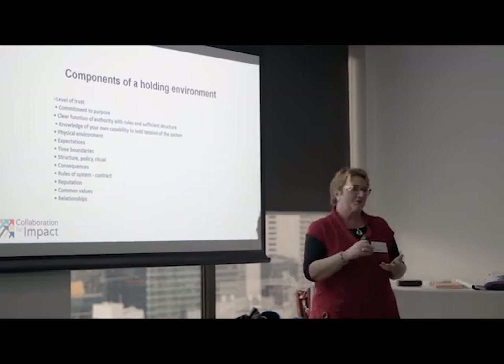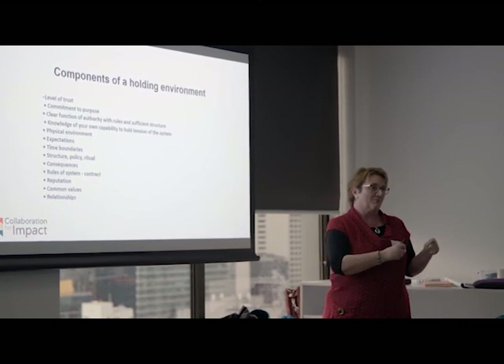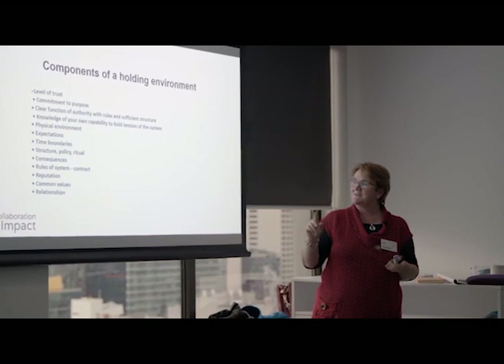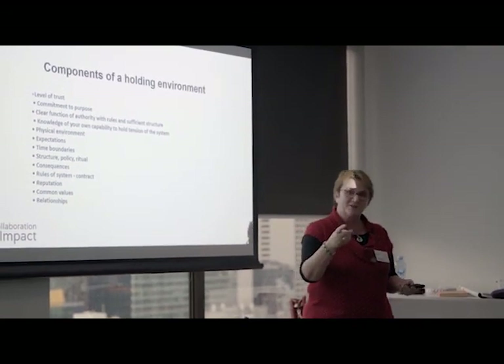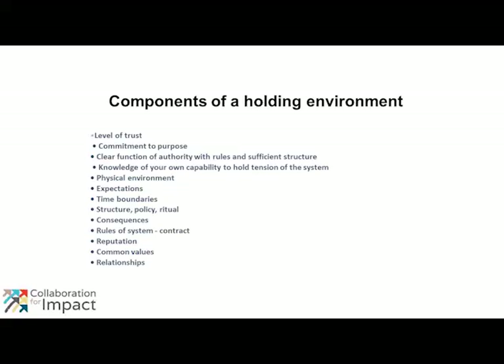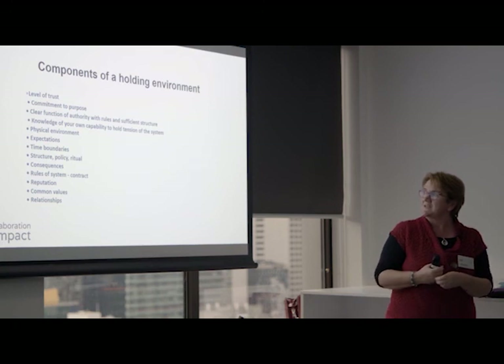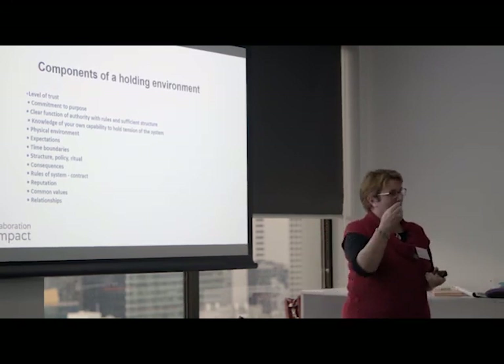And reputation — this is around not just your authority and power, but how you are perceived. Are people going to come into this knowing they'll be safe enough? I'm specifically using 'safe enough' because challenging the status quo is never safe, and bringing together different views is never safe. But people need to know they're willing to go the distance with you or your organization because you are aligned and because of your reputation. And really, the last two — common values and relationships — are often the glue. The relationships mean people will authorize you to do this, and common values hold even when you disagree about the way to achieve outcomes. These are all the elements of a holding environment you'd expect to see when taking people through an adaptive process.